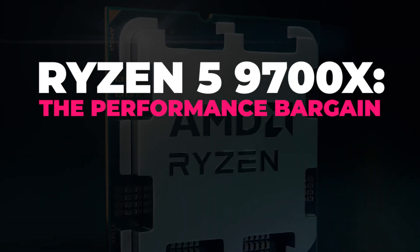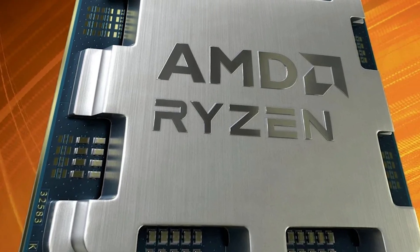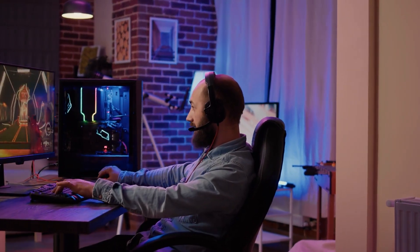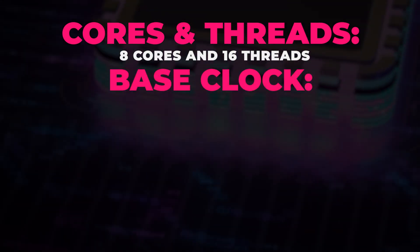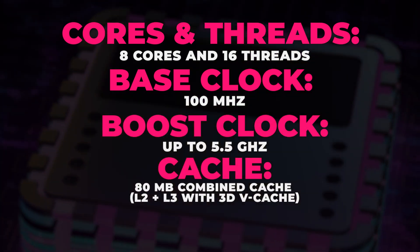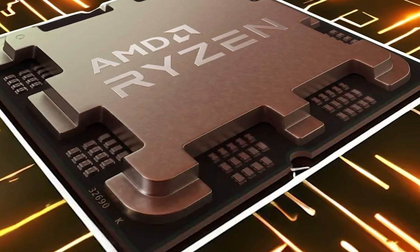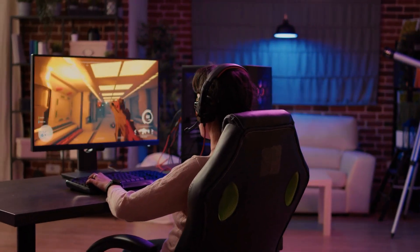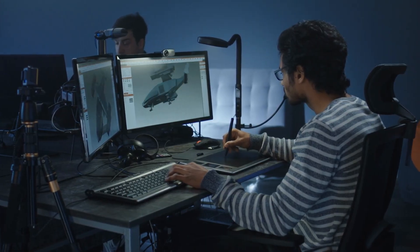For those on a tighter budget, the Ryzen 5 9700X offers impressive performance at a more accessible price point. Ideal for gamers and everyday users who want a fast and responsive system without spending a fortune. Specs: 8 cores and 16 threads, boost clock up to 5.5GHz, 80MB combined cache (L2+L3 with 3D vCache), and a 65W TDP. The 9700X features more than enough cores for most gaming and productivity tasks, and the 80MB of combined cache helps keep things running smoothly.